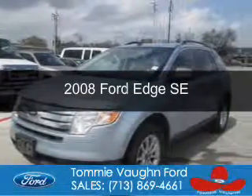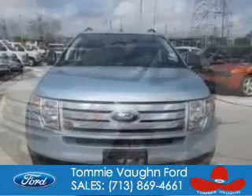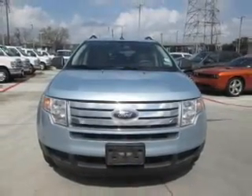This is a used 2008 Ford Edge. It's powered by front wheel drive, a 3.5 liter 6-cylinder engine, and a 6-speed automatic transmission.